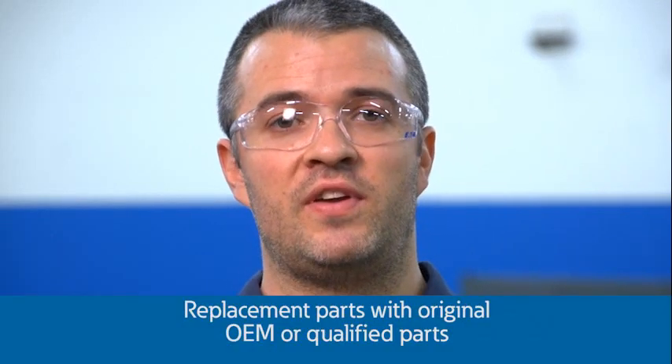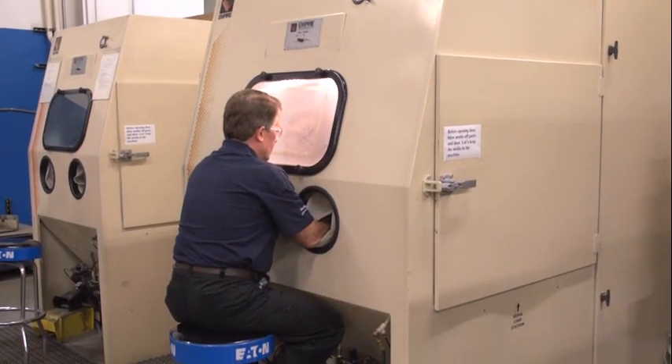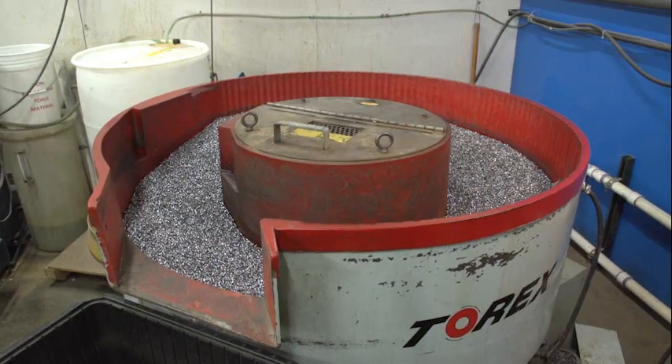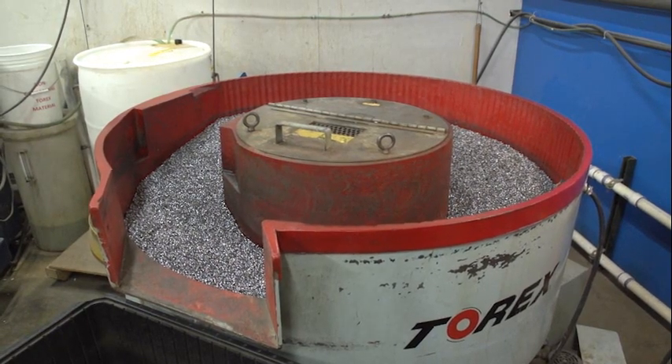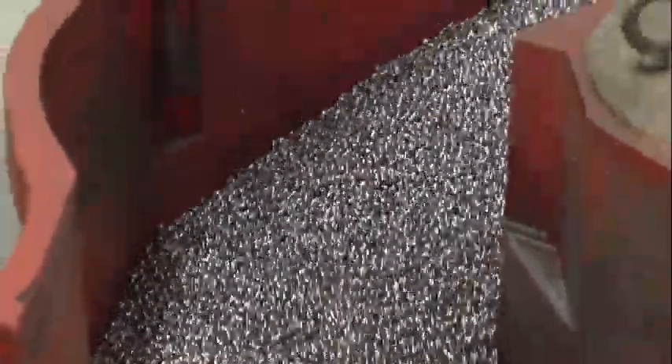We also clean and polish current carrying parts and assemblies and re-silver plate where necessary. We clean and check or test all electrical device coils and accessories. Bushings and arc chutes are cleaned and inspected — if they fail an insulation test, they are replaced. For heavy cleaning, we use sandblasting with a glass or poly media.